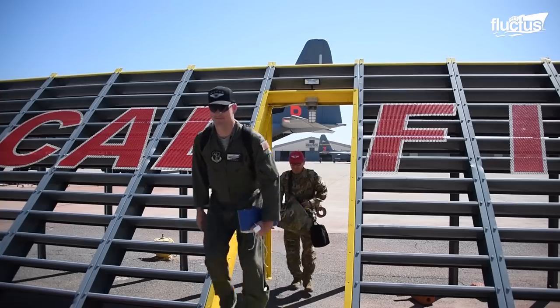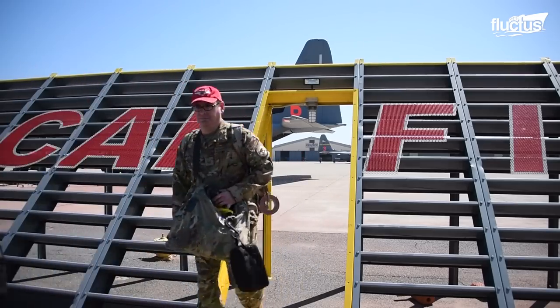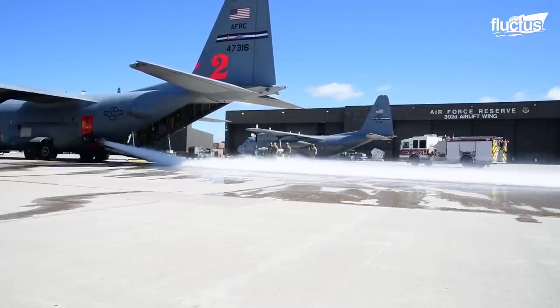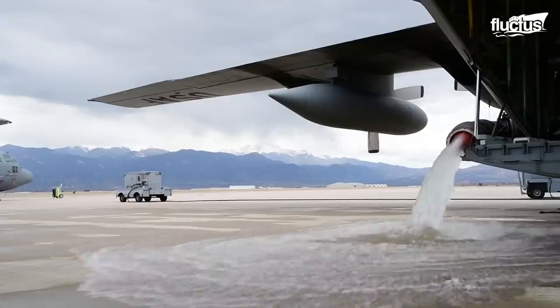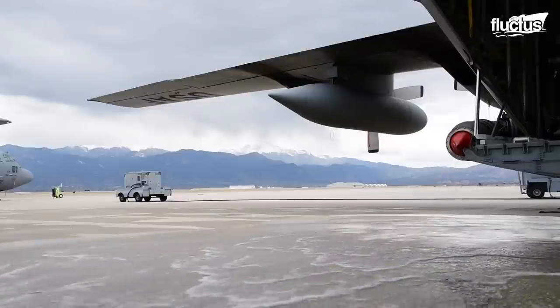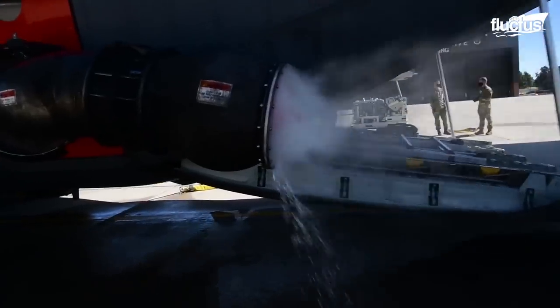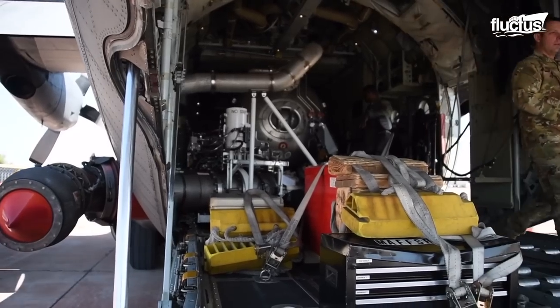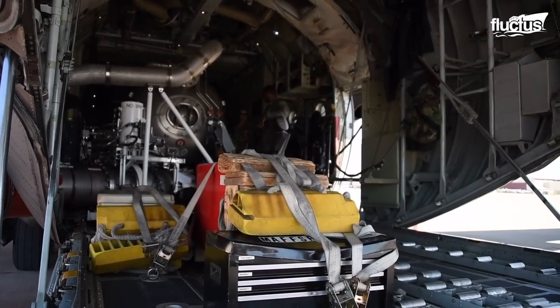That is why firefighting agencies in America are quickly turning to Modular Airborne Firefighting Systems, or MAFFS. These are essentially pressurized tanks that hold special chemical fire retardant.